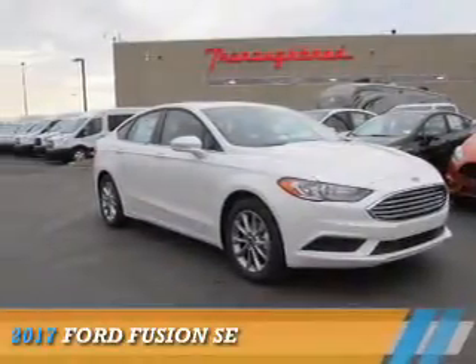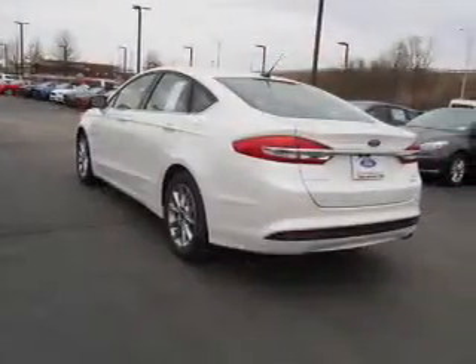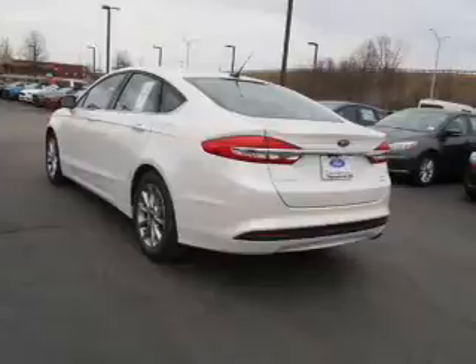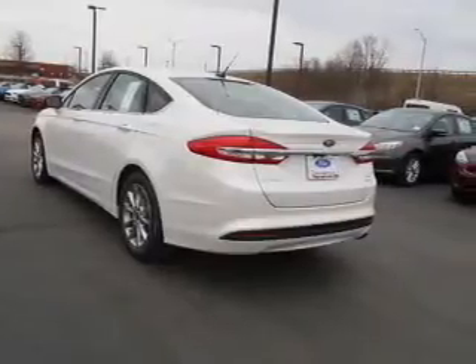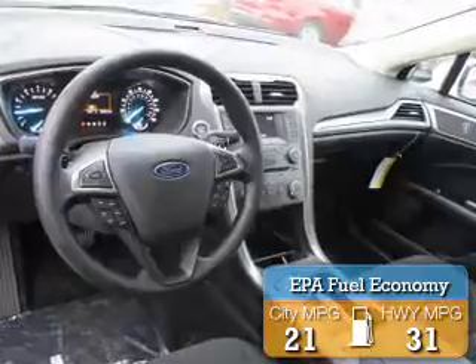Presenting the 2017 Ford Fusion. It's powered by front-wheel drive, a 1.5-liter four-cylinder engine, and a six-speed automatic transmission. Great fuel efficiency saves you money by requiring fewer trips to the gas station.